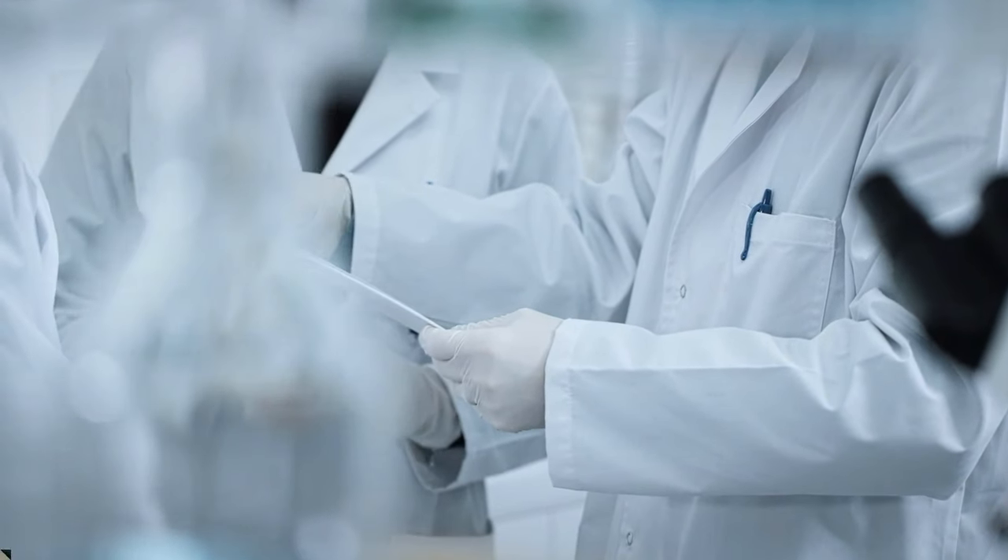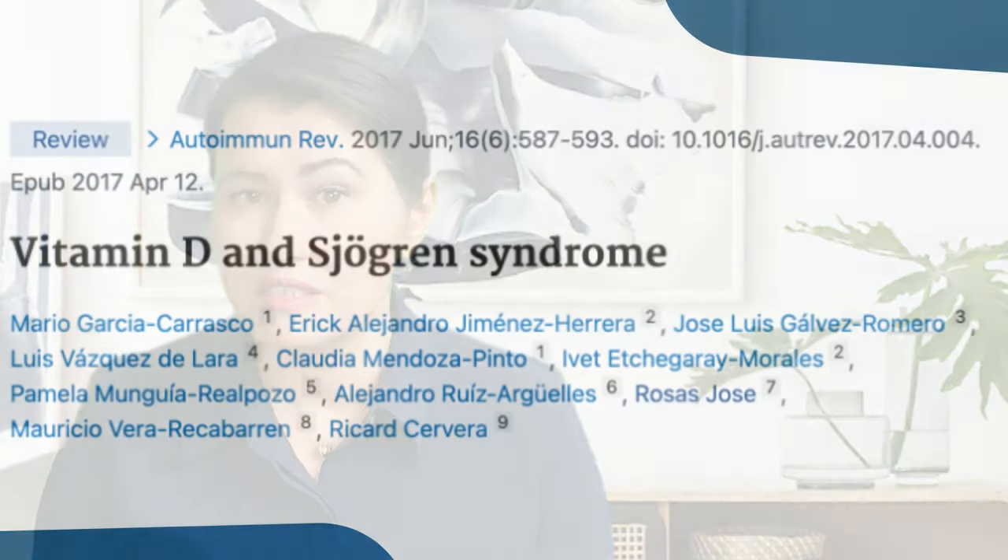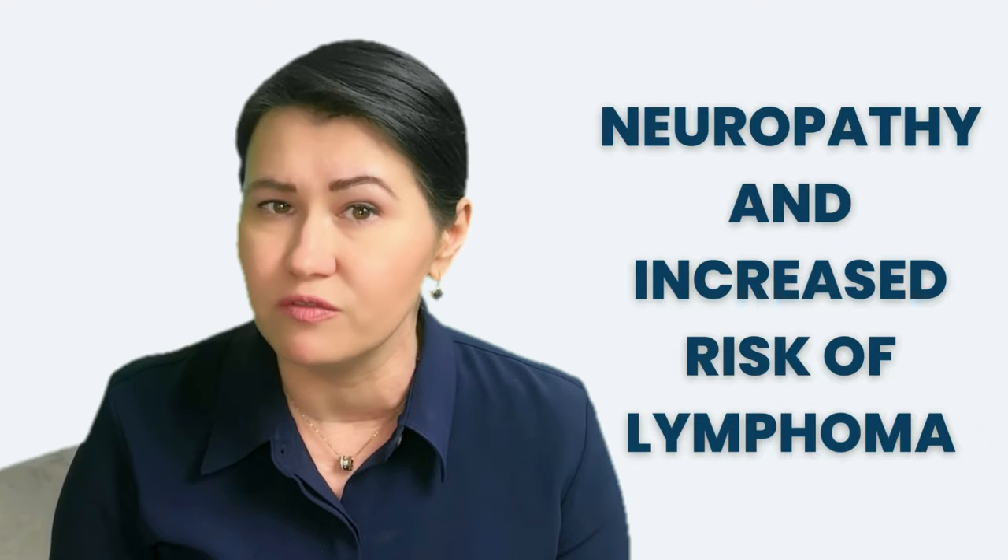In our days, with limited exposure to sunlight, even normal people are deficient in vitamin D. However, when it comes to patients with Sjogren's syndrome, vitamin D deficiency has to be avoided. There are studies that show that low levels of vitamin D can be involved in increasing your risk to develop Sjogren's syndrome. Other studies found that low levels of vitamin D in patients with Sjogren's syndrome are associated with worsening symptoms, like neuropathy, and even an increased risk to develop lymphoma.